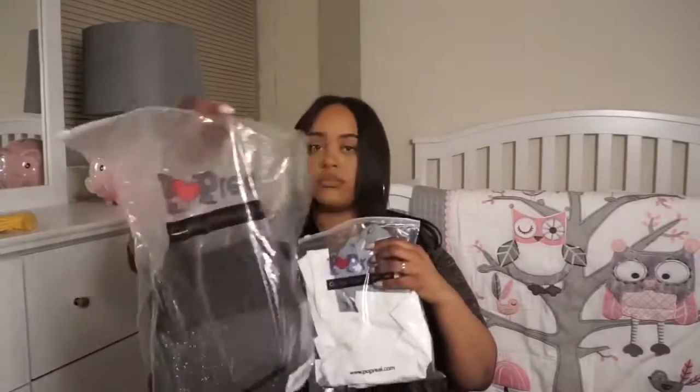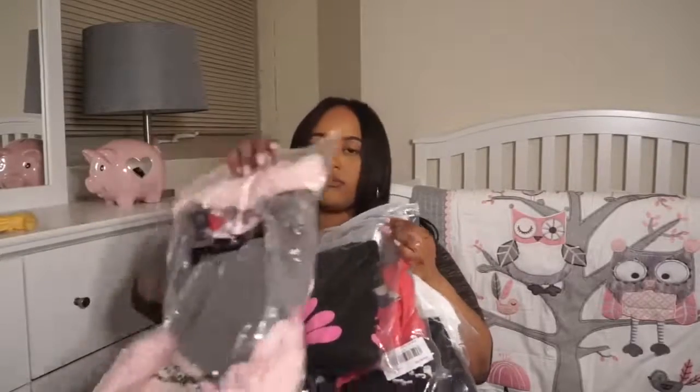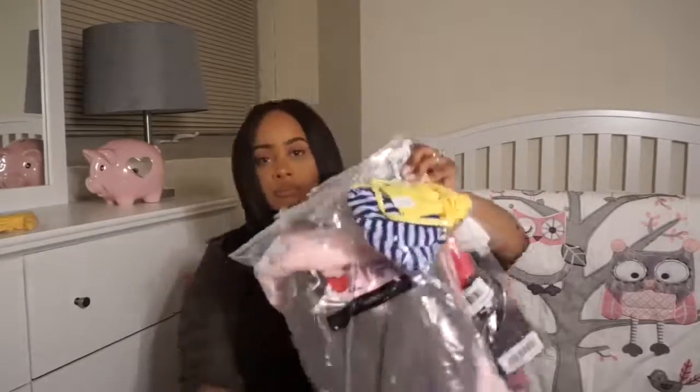So that is it, you guys. Definitely check out this website — thank me later. And like I said before, this is not a sponsored video. I just wanted to share with you guys what I purchased, which I am pleased with. Thank you guys for watching, and don't forget to like, comment, and subscribe.